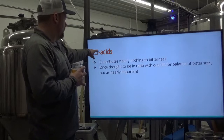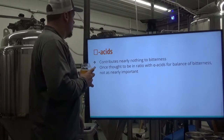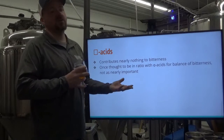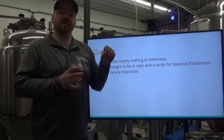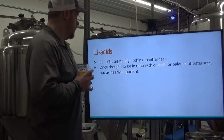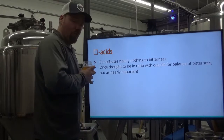Beta acids contribute nearly nothing to bitterness — not nearly as important. The thinking used to be that a low ratio of alpha acids to beta acids meant your bitterness was not nearly as harsh. That's been thrown out the window. Not nearly as important as we once thought, so we're not going to cover them.